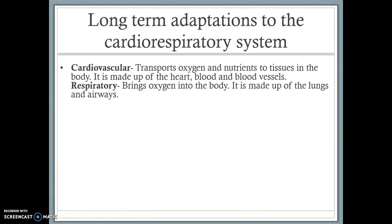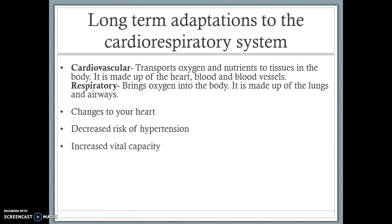The long-term adaptations we need to be aware of are changes to your heart size, decreased risk of hypertension, and increased vital capacity. These are the three that we're going to be covering in this screencast.